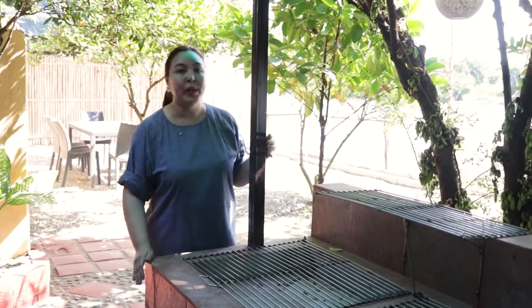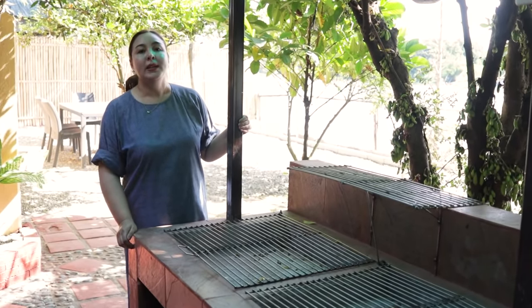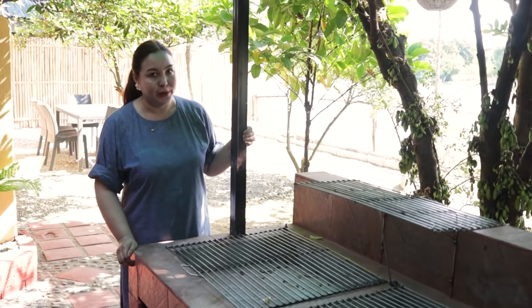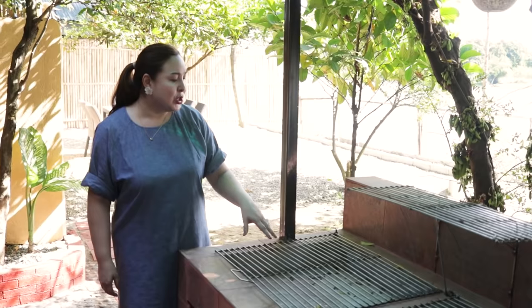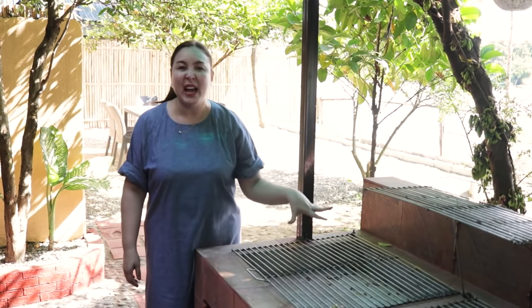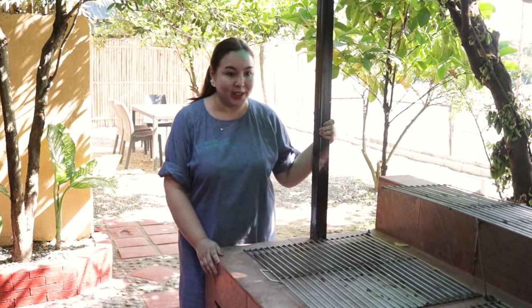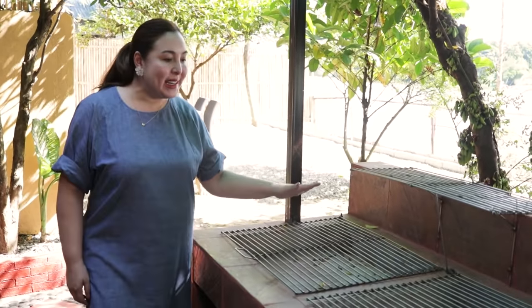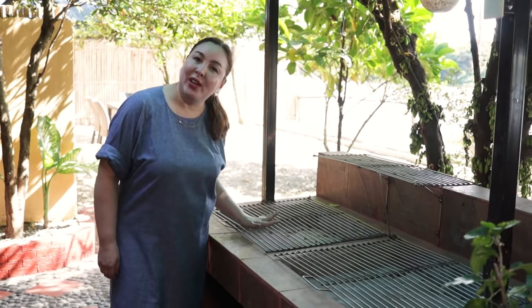Ito bago ito — Ihawan. I've always wanted one. Kami talaga ng family ko, mahilig kami sa mga ihaw-ihaw food. So dahil sa Boodle Fight, lahat ihaw. Napaprustrate ako noon kasi ang liit nung ihawan namin — parang medyo mabagal ang luto. Kasi may isda, may talong, may liempo. So this time, pinasadya ko na to. Exclusive for River Garden guests also. Finally, pwede kang mag-ihaw dito ng isda at talong sabay-sabay — wala nang problema.